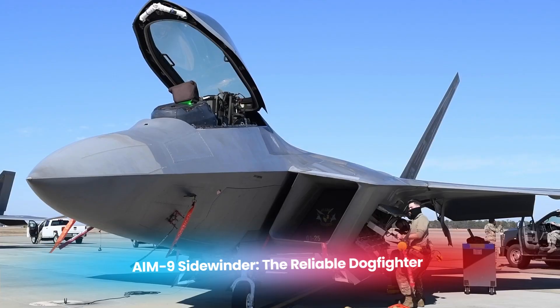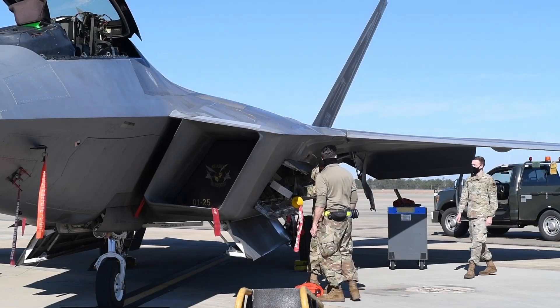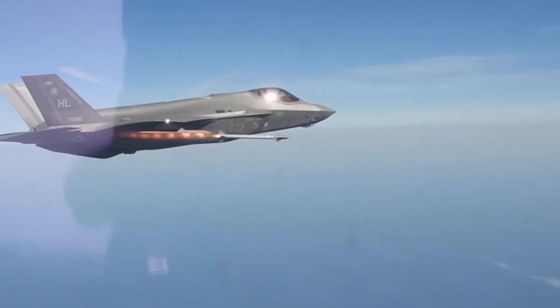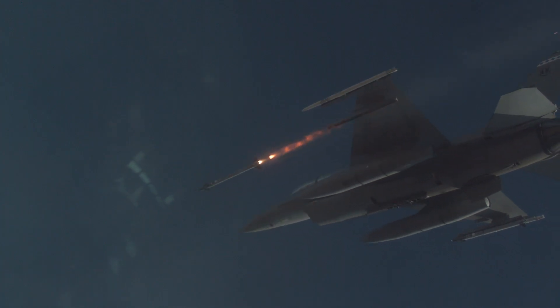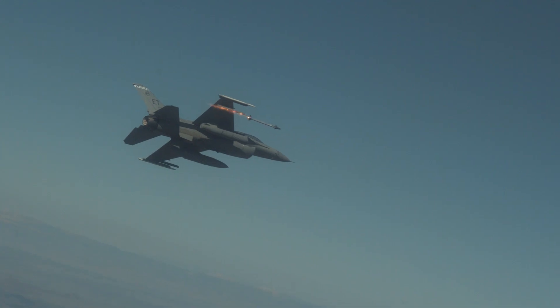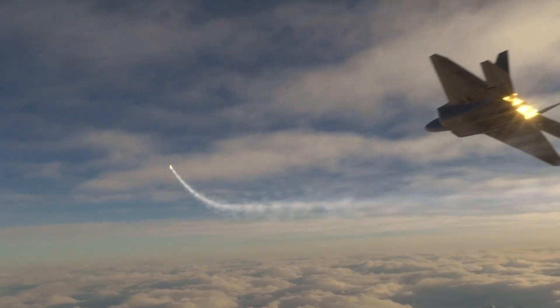The AIM-9 Sidewinder is a short-range air-to-air missile that has been a cornerstone of U.S. Navy fighter jets for decades. It is renowned for its infrared guidance system, which allows it to track the heat signature of enemy aircraft, making it highly effective in close-range dogfighting scenarios. Originally developed in the 1950s, the AIM-9 has seen continuous upgrades and remains one of the most reliable short-range air-to-air missiles in the world. It is used on Navy aircraft such as the F/A-18 Hornet and the F-35 Lightning II. Its cost ranges between $400,000 and $600,000 per unit, making it one of the more affordable yet vital missiles in the U.S. Navy's arsenal.